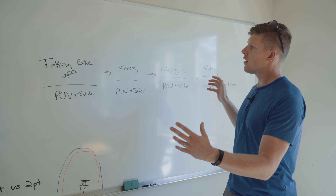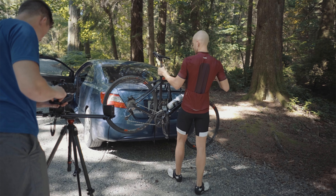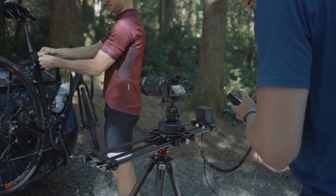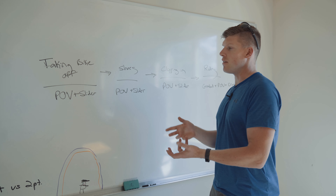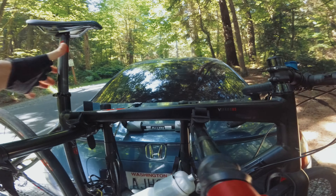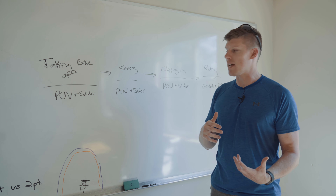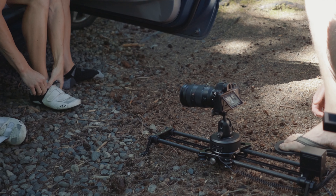So if we look at the story arc, we start with Ivan taking his bike off the back of his car. Normally we just have a slider shot, we have a gimbal shot, but adding in a POV shot — take a look at it — it looks awesome because you actually see his arms inside of the frame. Same with him putting his shoes on. We have a little cushion slider shot, but the POV really makes you feel like you're in it with him.